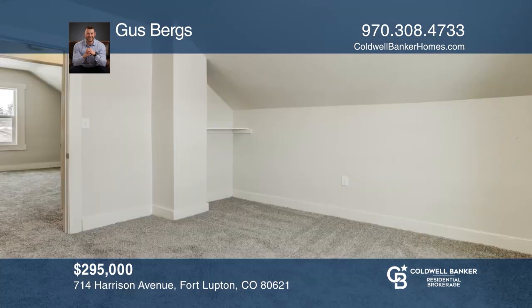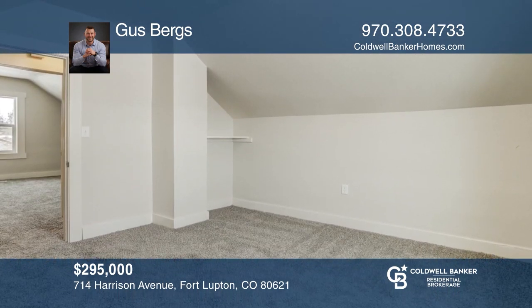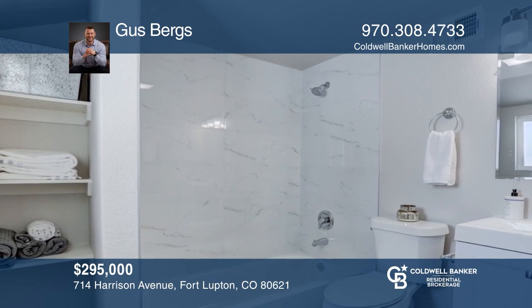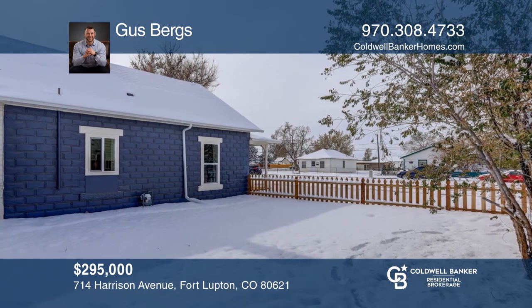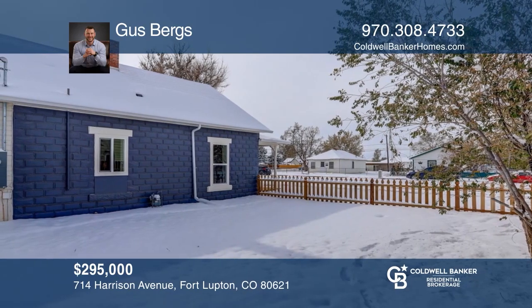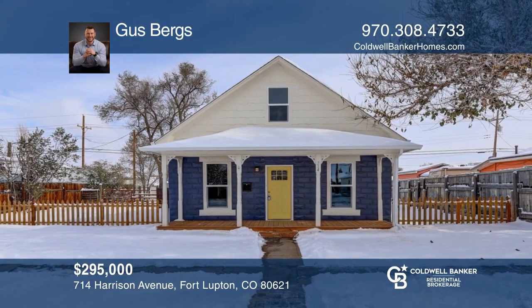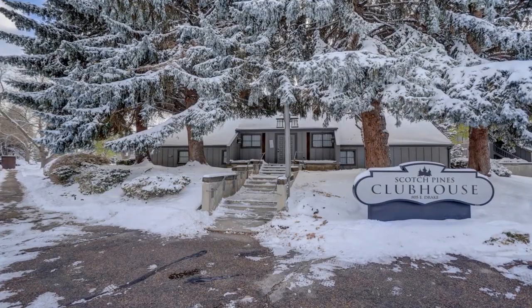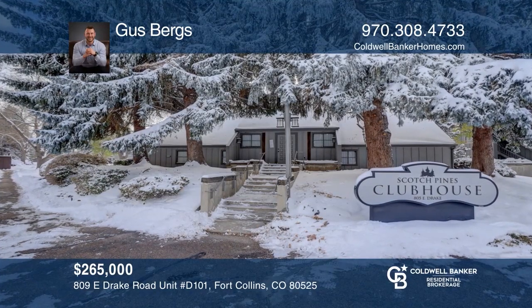This 2019 two-bedroom, two-bath condo features beautiful gray cabinets, quartz counters, stainless appliances, a large kitchen island, and vinyl plank flooring. The master suite includes a walk-in closet and a gorgeous master bath. This home is complete with a patio and a detached one-car garage. Want to know more? Call Adelia Reddalen today!